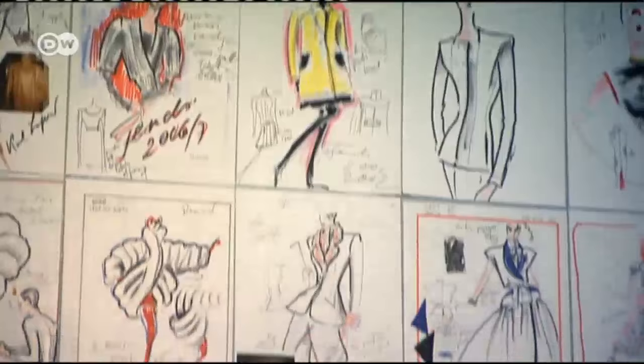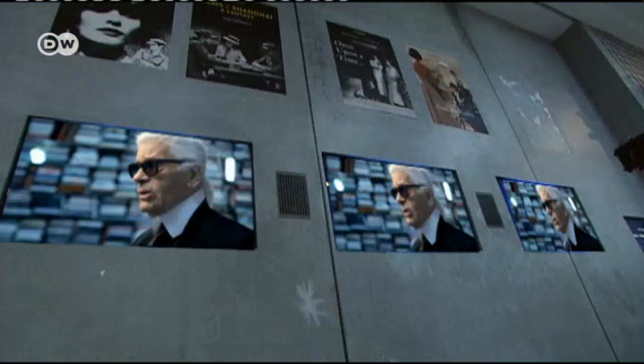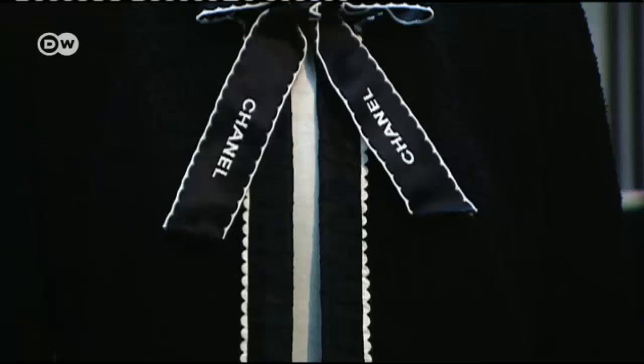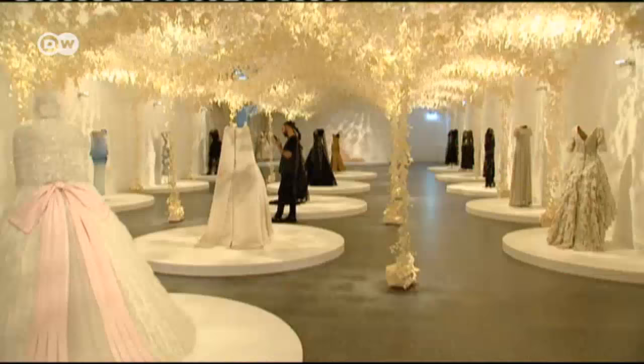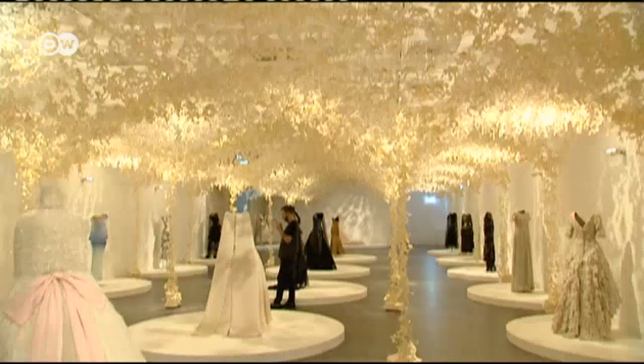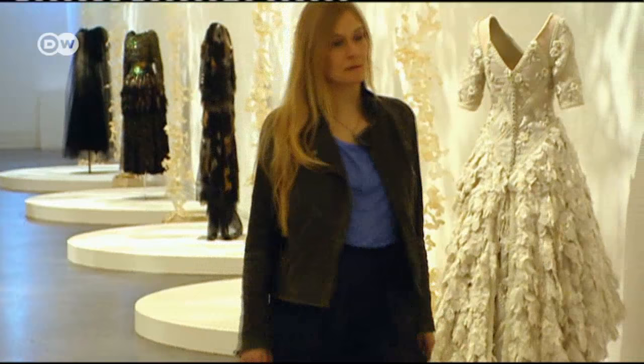One of the trio's projects took them to Germany. They were hired to design and create one of the rooms for a major Karl Lagerfeld retrospective in Bonn in 2015. Their canopy of crumpled sketches above the German designer's haute couture took 20 days to complete.